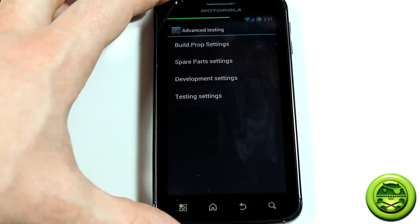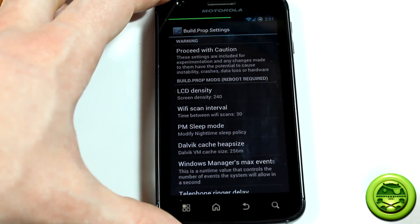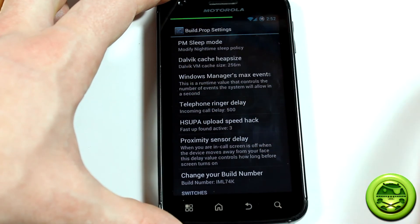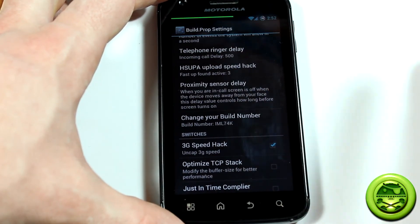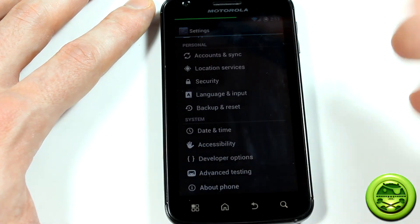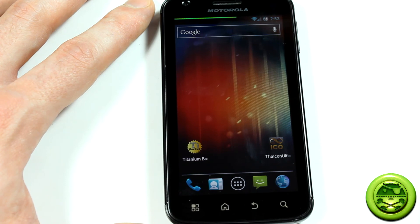And finally going into advanced testing — I thought this was really interesting: heading right into the build.prop settings. They give you a proceed-with-caution warning, and I strongly recommend proceeding with caution, especially since this build isn't completely finished. In here you've got LCD density, Wi-Fi scan interval, Dalvik cache heap size, telephone ringer delay — I've never even seen that customization option before — proximity sensor delay, change the build number, 3G speed hack, and GPU acceleration. I did have some issues when I enabled GPU rendering, and it would lag one of the games I downloaded. I'm not sure if it's because of the kernel I'm running or if the game isn't compatible with this build.